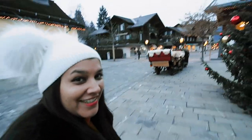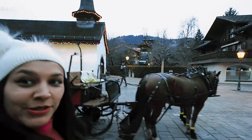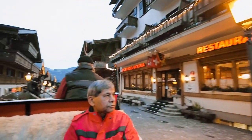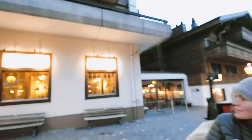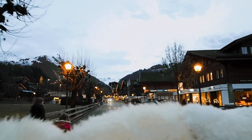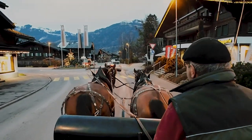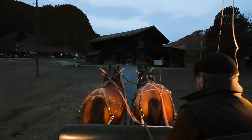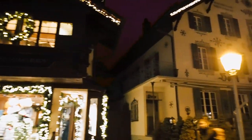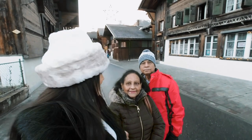We've just arrived in Gstaad town and we're going to be going on this gorgeous carriage ride with beautiful horses. We've also just arrived in Saanen, which is a nearby little village, and we're about to hit the Christmas market.